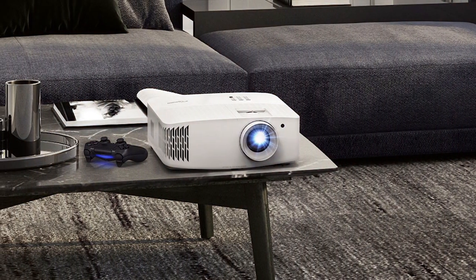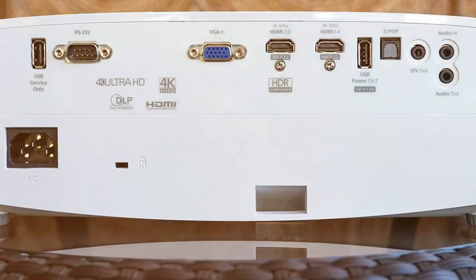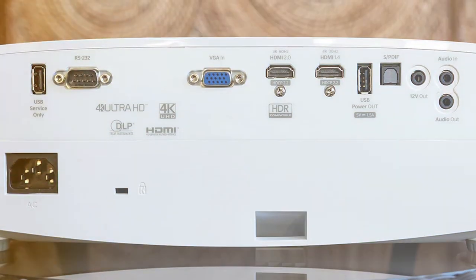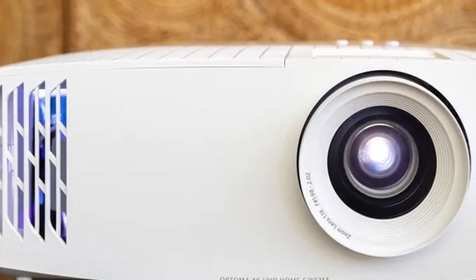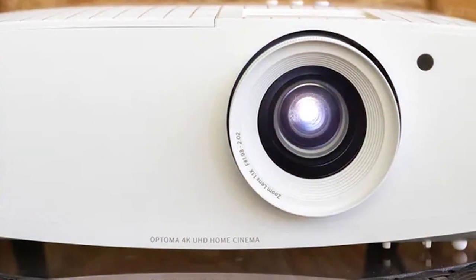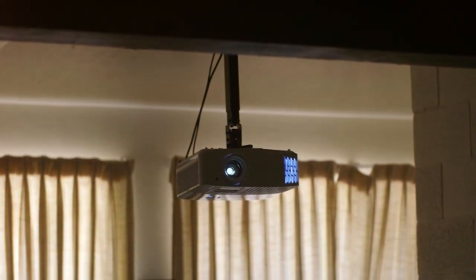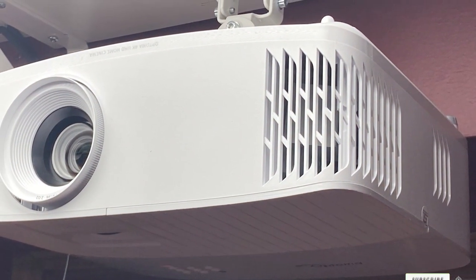The design is elegant yet functional, with vents strategically placed for efficient cooling and a sleek, modern appearance that complements any setup. In terms of durability, the UHD30 is built like a fortress with a long-lasting lamp and sturdy construction that can withstand the rigors of frequent use. Features such as the enhanced gaming mode and flexible installation options, including vertical lens shift and a wide zoom range, make it as versatile as it is powerful. The Optima UHD30 is not just a projector — it's an invitation to engage with content like never before.